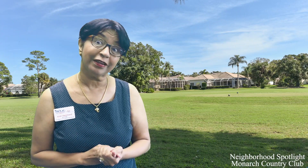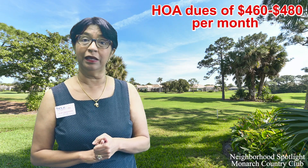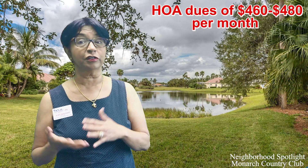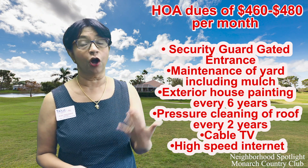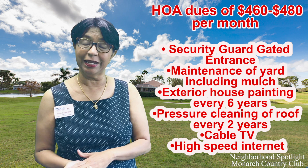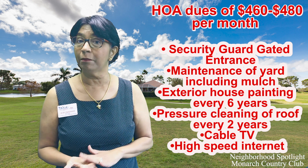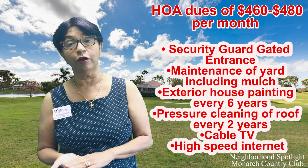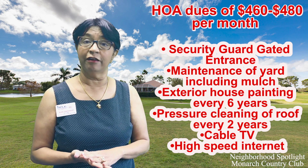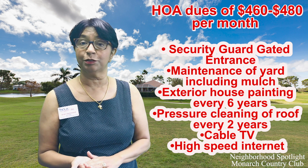The HOA dues are roughly approximately $460 to $480 a month. And what does that cover for you? It covers a lot in Monarch. It covers your guard-gated entrance into the community, all common area maintenance, the landscaping of your own yard, all mulching, the sprinkler system, water for the sprinkler system, painting of the exterior of the house every six years, pressure cleaning the roof every two years, cable TV, and high-speed internet.